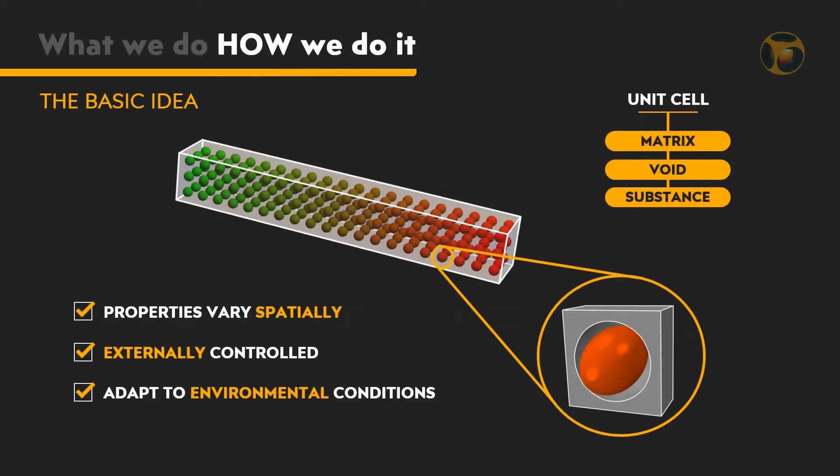How do we do it? Here is the basic idea. Consider a body or a part that is being designed. The body is virtually divided into unit cells, which represent its microstructure. In our case, this microstructure is composed of the following: a matrix, which is the surrounding material; a void within the matrix, with a shape and size as we want; and a substance. A substance can be almost anything — fluid, gas, particles, powders, etc. — or a combination of several substances.